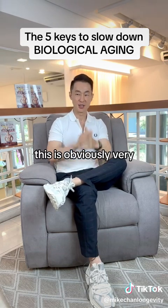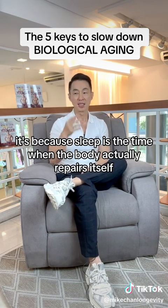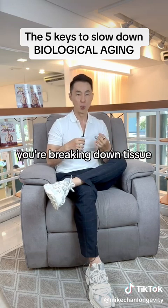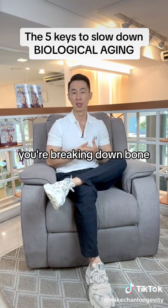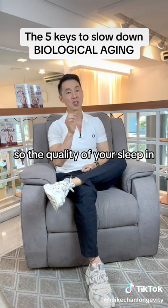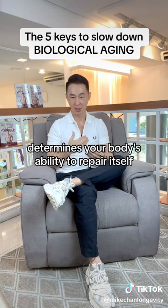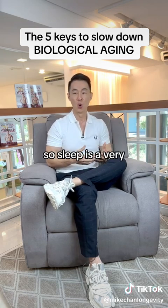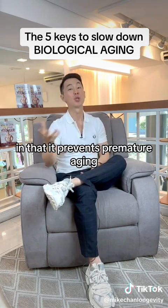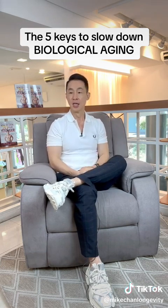Number three is sleep. This is obviously very important, but most people don't really understand why. Sleep is the time when the body actually repairs itself. Whenever we're awake, in our waking hours, the body is catabolic — you're breaking down tissue, protein, and bone. It is during sleep that the body builds itself back up again. The quality of your sleep largely determines your body's ability to repair itself and make itself brand new again. Sleep is a very powerful anti-aging intervention that prevents premature aging.